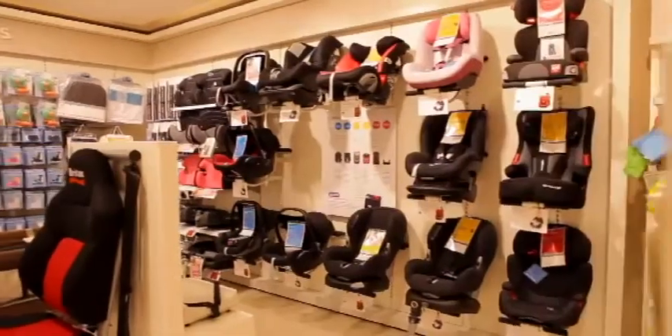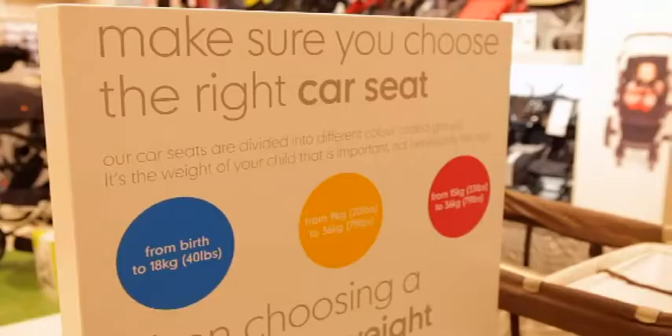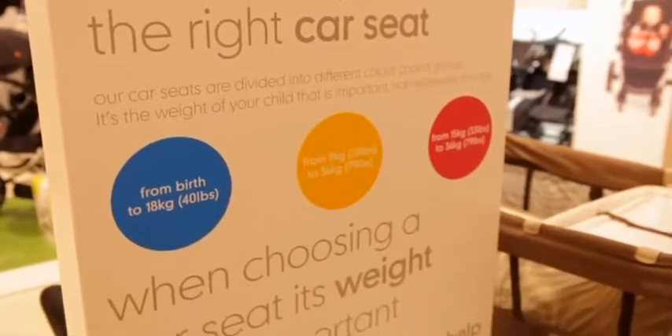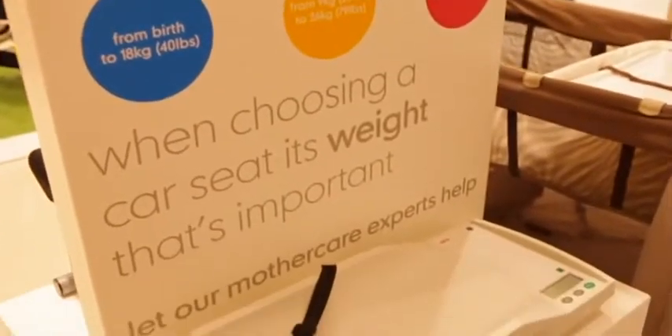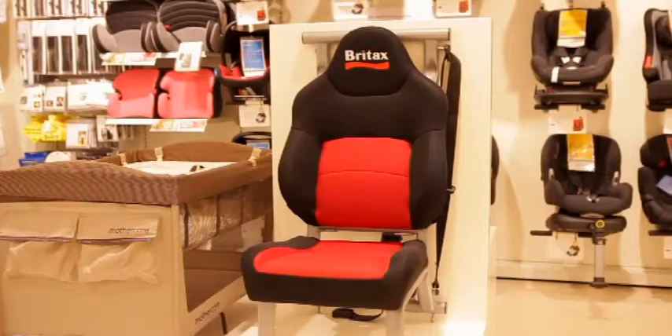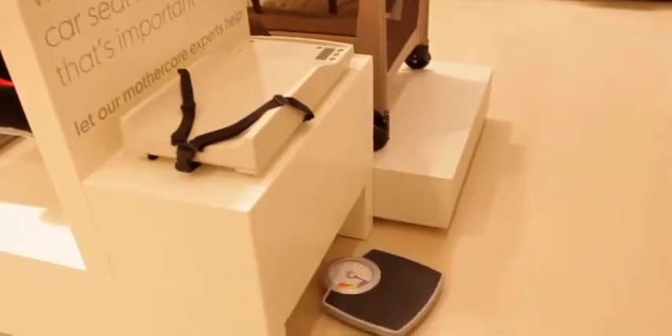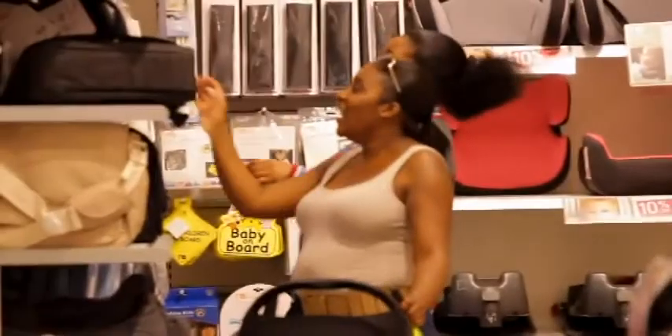Within the car seat area, products are displayed on a floating bracket system, on which coloured point of sale explains the features and benefits of our products, and directs the customer to the car seat buying guide. The mid-floor display has a car seat fitting unit for demonstrations and scales to weigh babies and children, again helping the all-important product selection process.